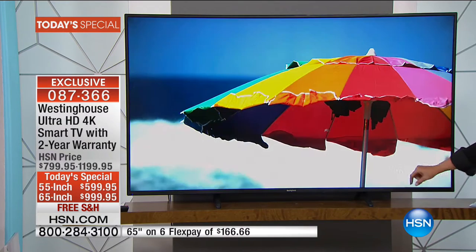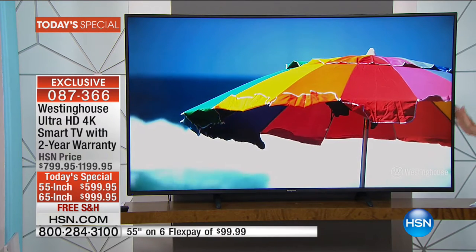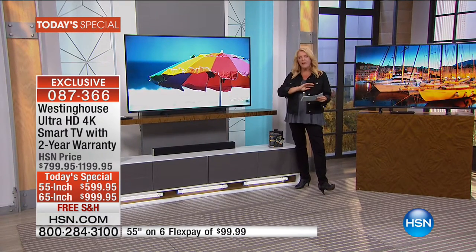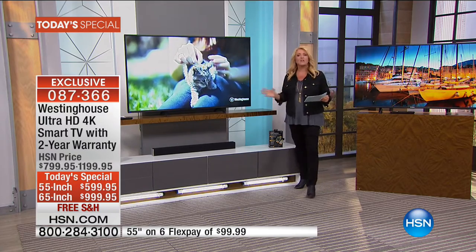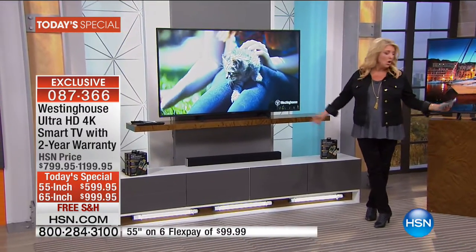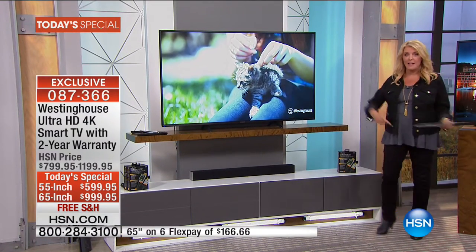If you've seen it earlier with Bill, watched it with Brett, the whole gang — this is probably one of your last few chances to actually reserve and get the 65-inch. How do we make it easy? We make it so simple. You have six FlexPays. We're going to spread your payments out over six months, either version.